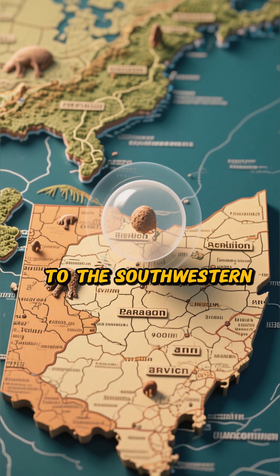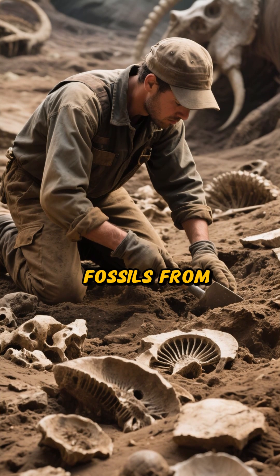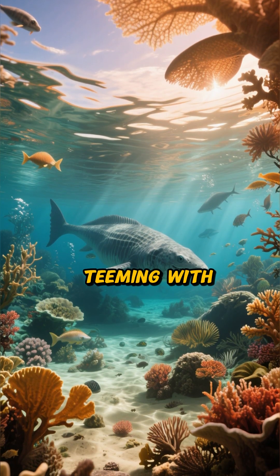Next, we journey to the southwestern part of the state, near Cincinnati. Here, the ground is literally packed with fossils from the Ordovician period, about 450 million years ago. Back then, Ohio was covered by a warm, shallow sea, teeming with life.